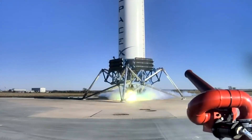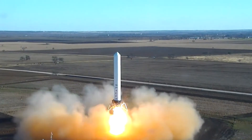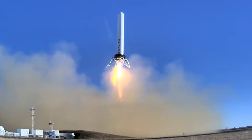When a rocket is launched, it needs to push itself off the ground and into the air. To do this, it burns fuel and releases hot gases through a nozzle at the bottom of the rocket. This creates a tremendous amount of force which propels the rocket upwards.